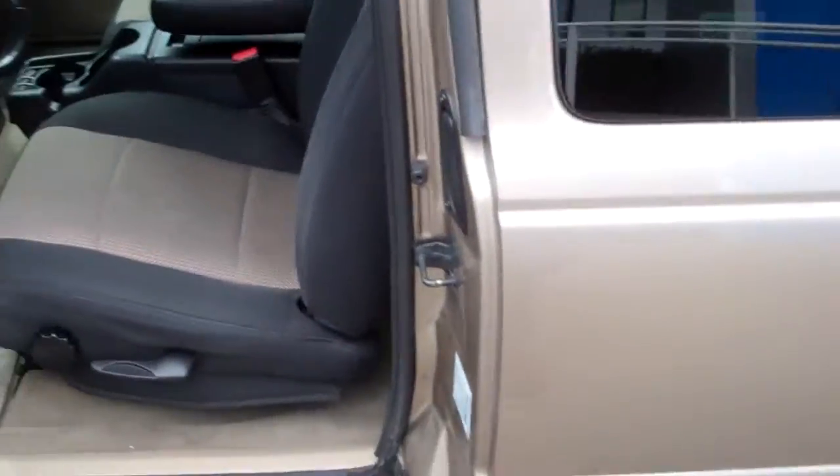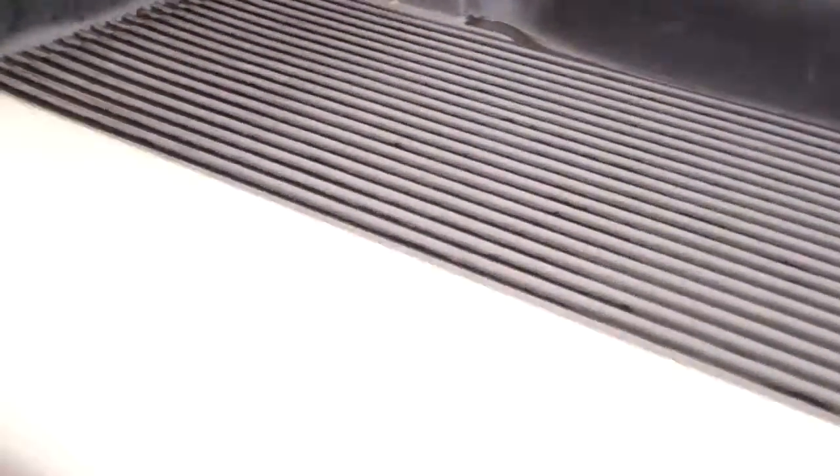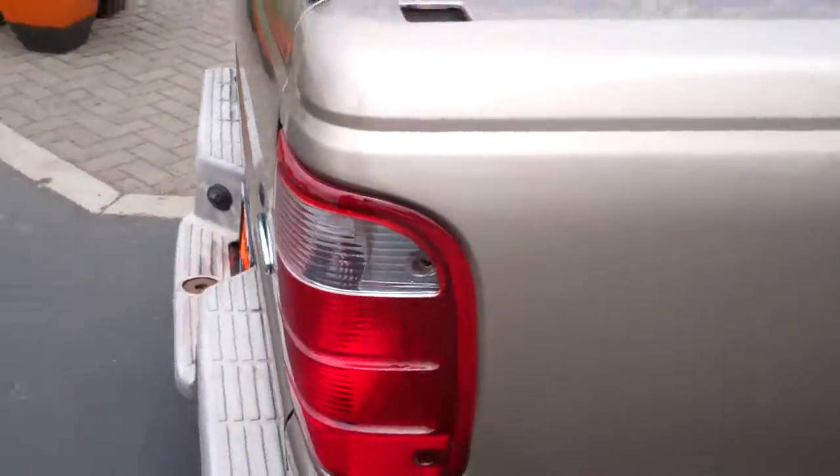Checking out the bed — we do have a bed liner in it. The AllStar bed liner prevents scratches and you can see it's in fairly good condition, with just a couple of small scratches up here on the bed.